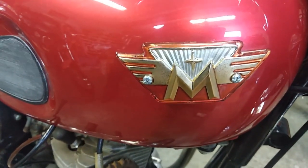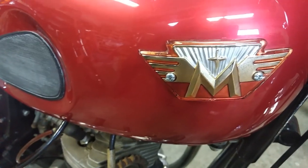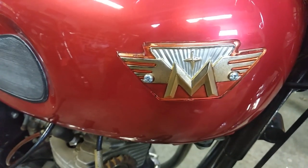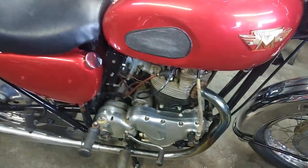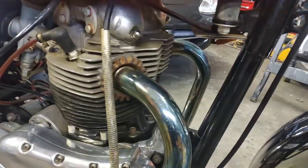Do you know what that is? That is a Matchless. This is a 1967 Matchless — it's a G15 CSR. It's a 750 twin.